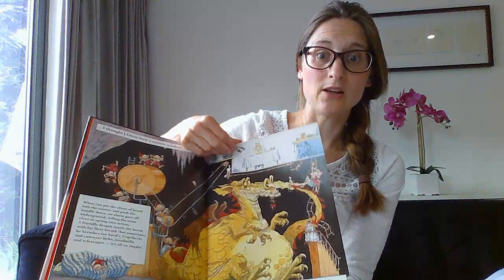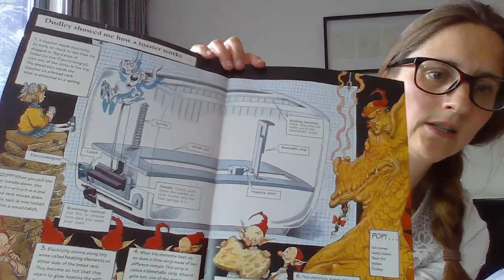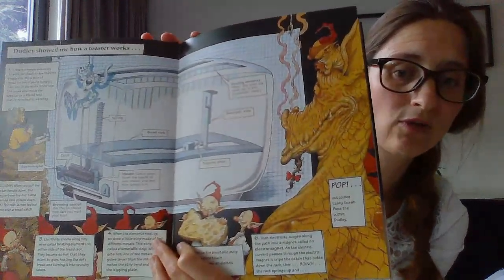And the next page tells us the actual science behind how a toaster really works. So here's Dudley. He explains that a toaster needs electricity — you plug it in. If you want two pieces of toast, you put two pieces in, it uses springs, etc.